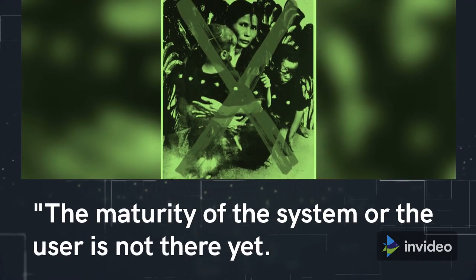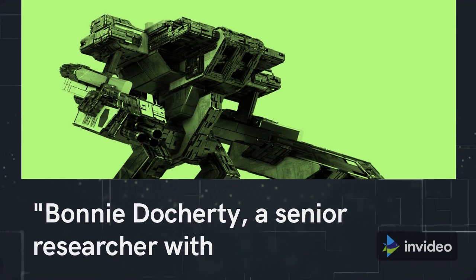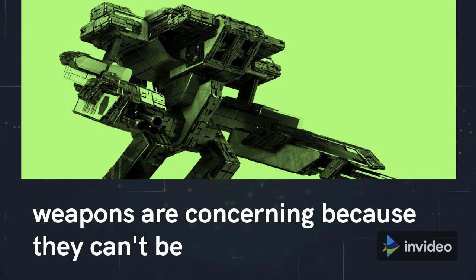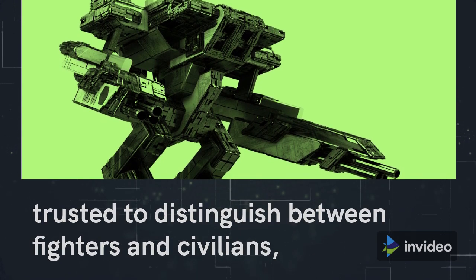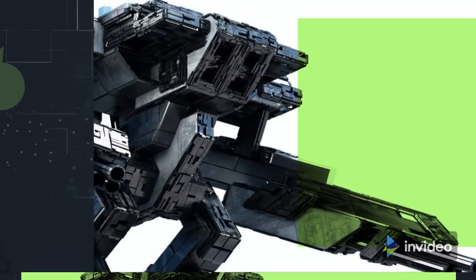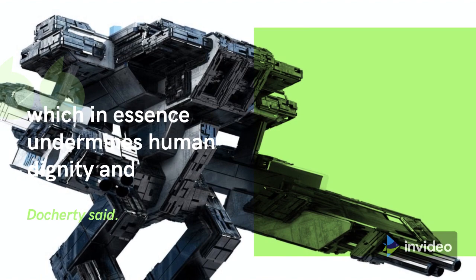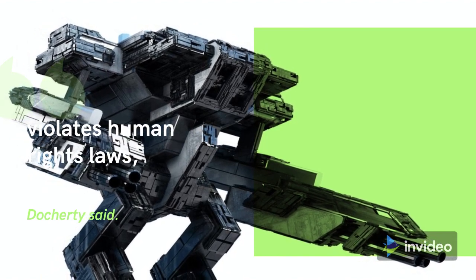The maturity of the system or the user is not there yet. Bonnie Dougherty, a senior researcher with Human Rights Watch's Arms section, said such weapons are concerning because they can't be trusted to distinguish between fighters and civilians, or to make appropriate decisions about the harm assaults may bring to nearby populations. Machines cannot understand the value of human life, which in essence undermines human dignity and violates human rights laws, Dougherty said.